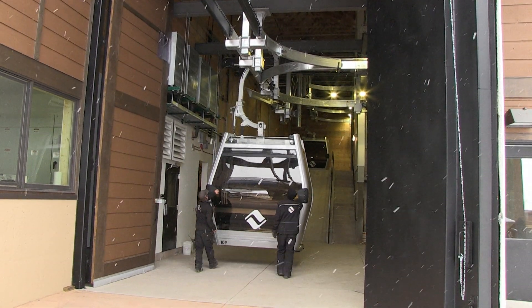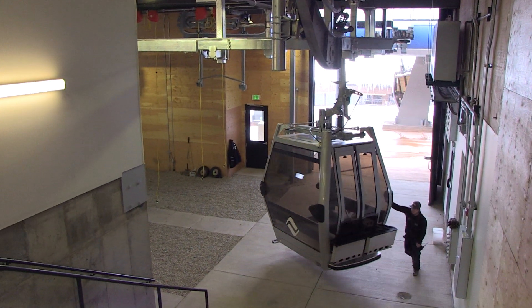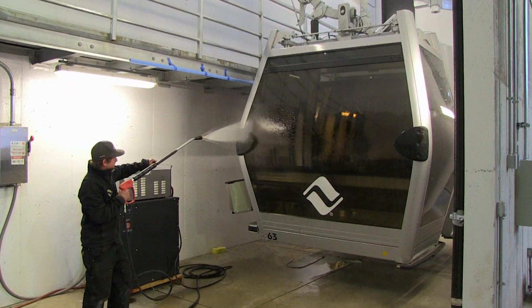The cabins are easily taken offline and placed back in service using automatic gates. While the cabins are offline, maintenance staff can easily clean each cabin and perform regular maintenance.